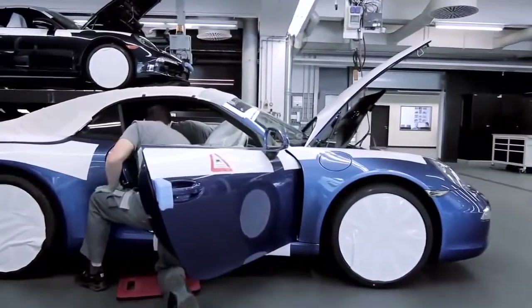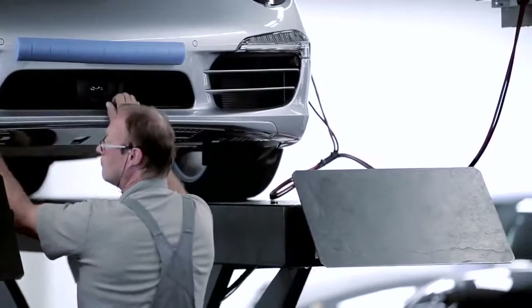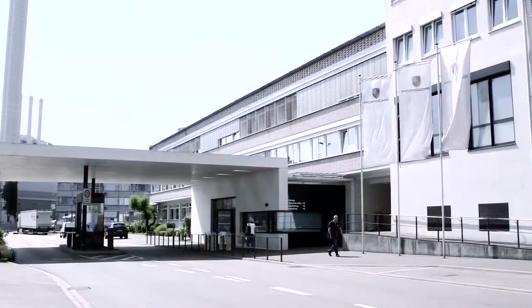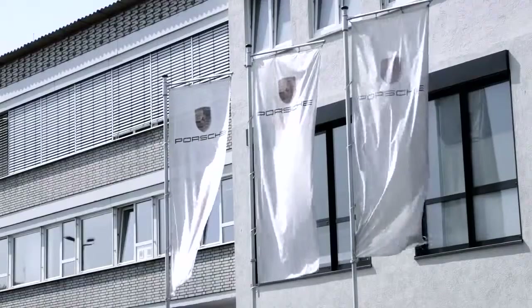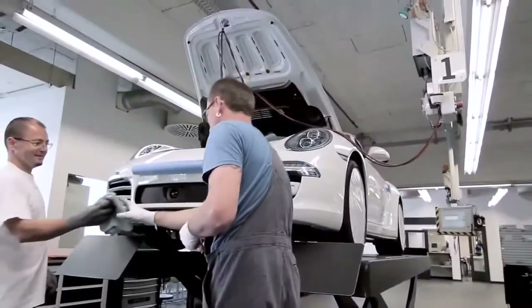Porsche Exclusive is our business to individualize our beloved cars. We are now in our exclusive manufacturing area here in Zuffenhausen, and the cars come to this specific place to get the exclusive refinement. The workers do a lot by using the best tool mankind has — the hands.